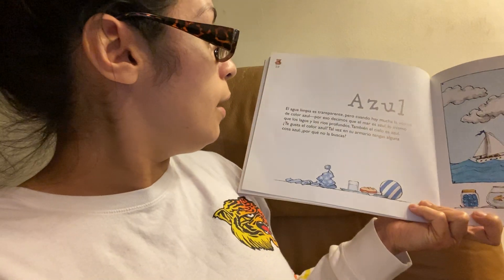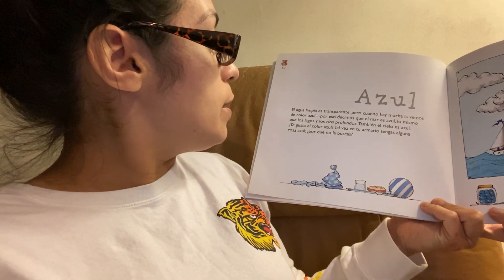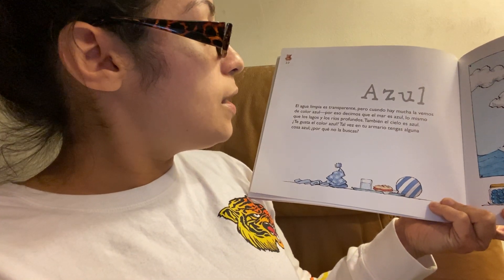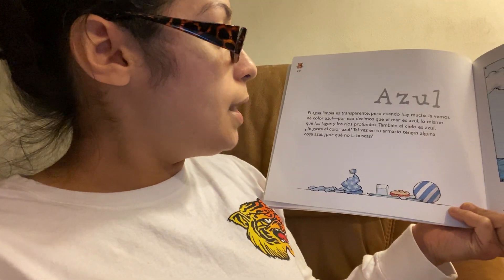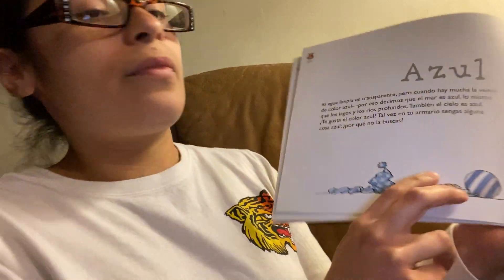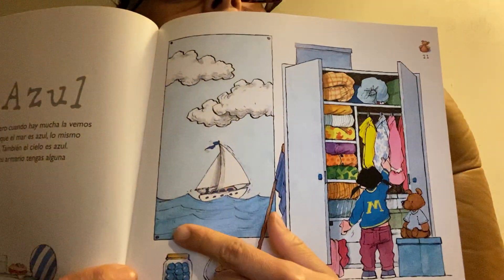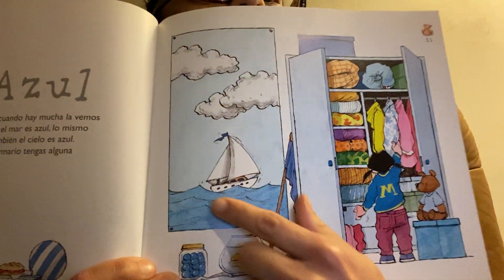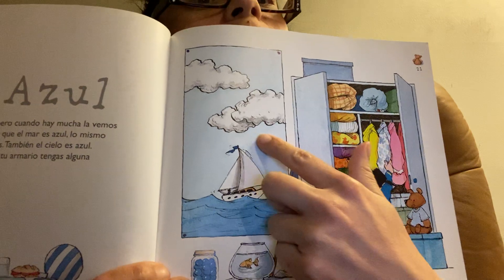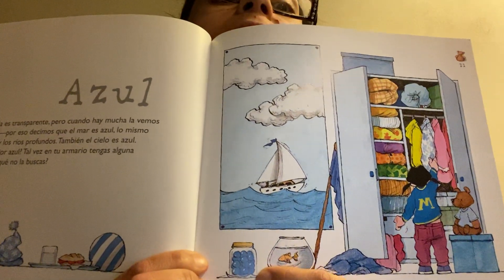Azul. El agua limpia es transparente, pero cuando hay mucha, la vemos de color azul. Por eso decimos que el mar es azul, lo mismo que los lagos y los ríos profundos. También el cielo es azul. We have some water in the ocean — that's blue. The sky is blue. Looks like maybe we have blueberries.